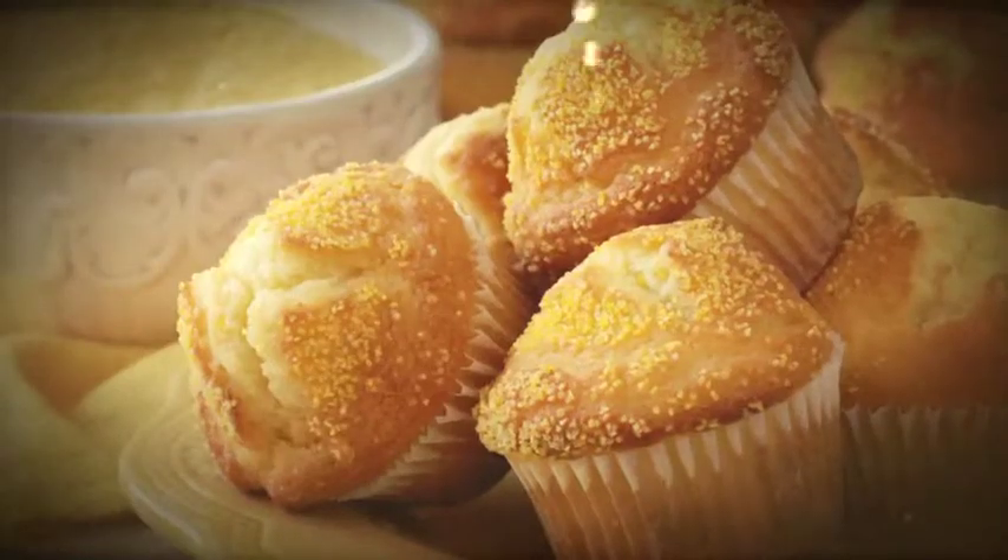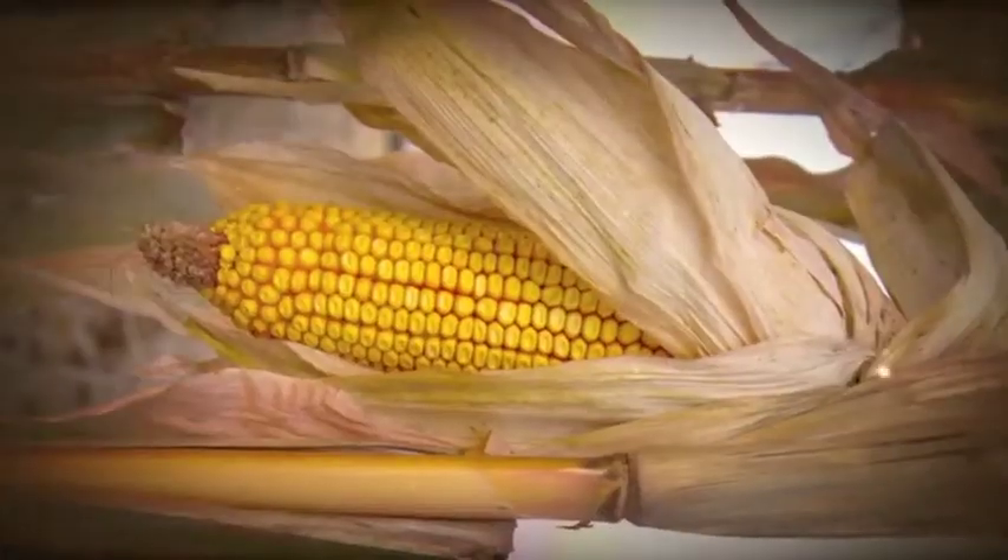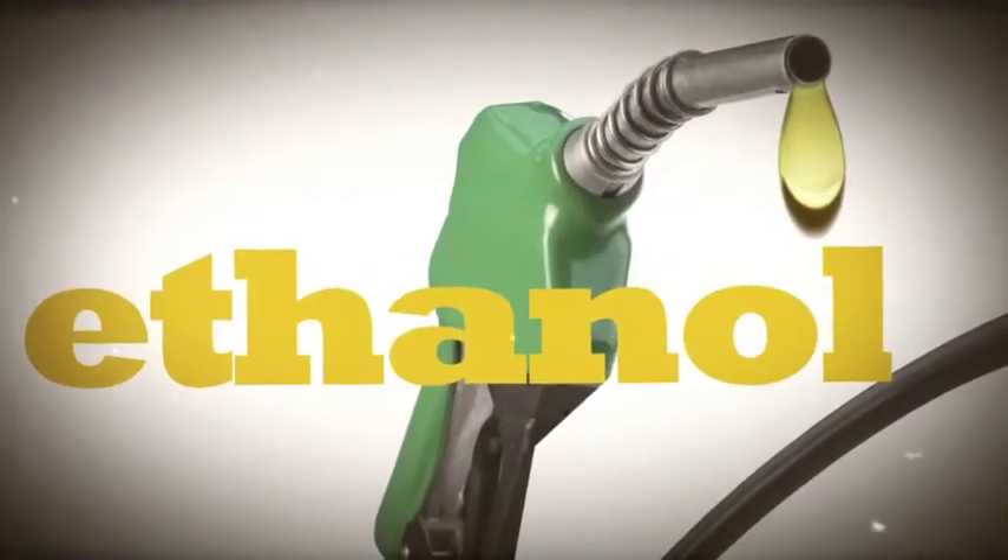What happens next? Some corn becomes food for people. Some corn is fed to animals. And some corn is made into ethanol, which powers vehicles, including race cars.